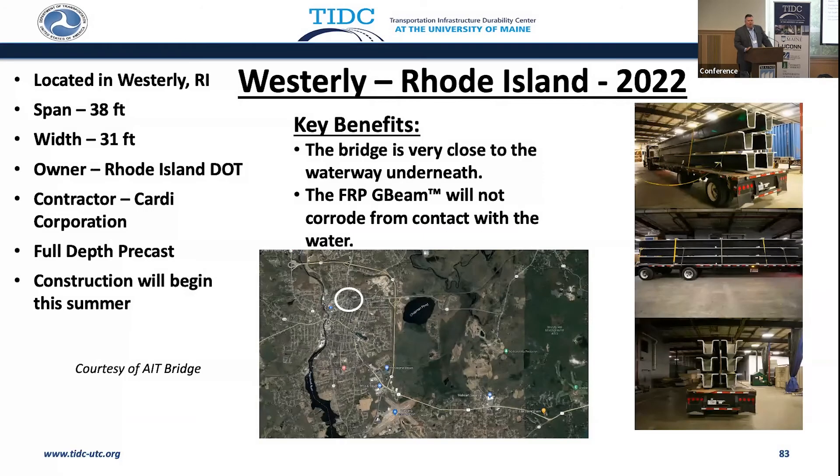We have this benefit of light-weighting — I love this picture. Stacking up these girders on a truck — you can't do that with precast concrete. It was demonstrated with a different technology in New Jersey: one beam, one truck, whereas before there used to be seven trucks. In a crowded, congested place, this is a very big benefit.